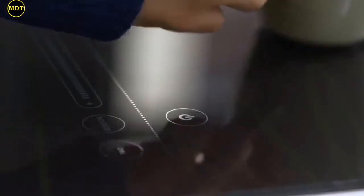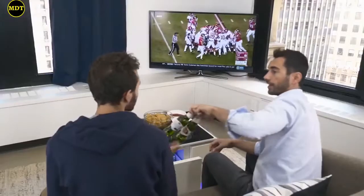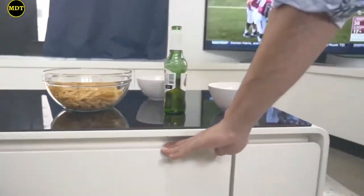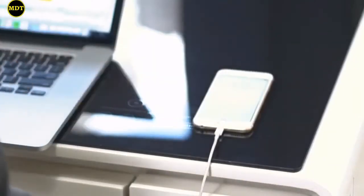Turn your living room into the ultimate party space with the Sobro Cooler Coffee Table. This modern furniture is complete with a refrigerator drawer to store and chill your beverages — from water to beer, your drinks will always be ready for game time. The controls connect to the TV, LED lights, and even the drawer temperature. Additionally, the Sobro Coffee Table comes with two USB ports as well as two standard outlets, so you can recharge any and all of your devices right in front of you.